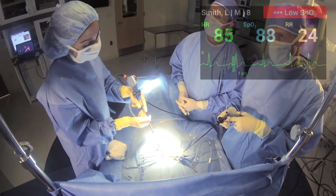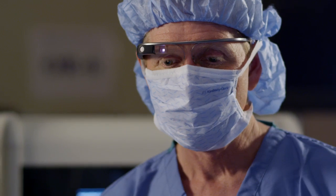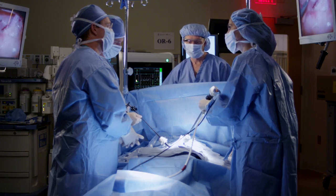Philips and Accenture envision this innovation providing many opportunities to support the complex tasks of healthcare professionals, both in the operating room and beyond. Glass, record picture in EHR.